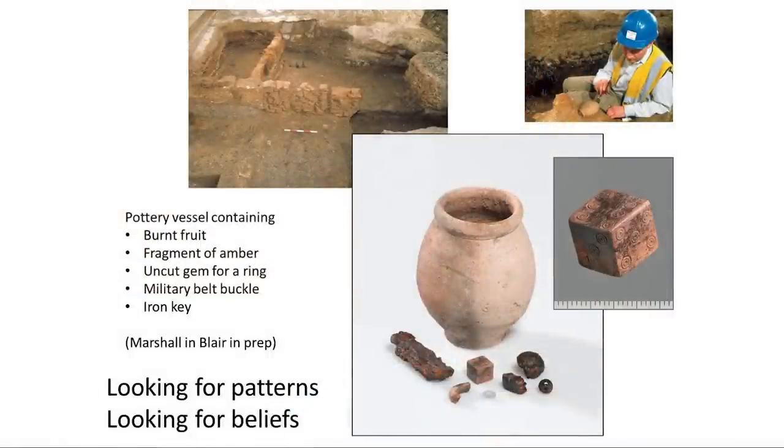We can find some very specific patterns that perhaps we can interpret in a more precise way. This is a little pot found within the make-up of a wall of a first-century Roman building, which had a really interesting group of objects inside it: part of an amber amulet, a burnt fruit — perhaps burnt as a gift to the gods — a number of deliberately broken objects, an iron key with the end broken off, and a military-style buckle.